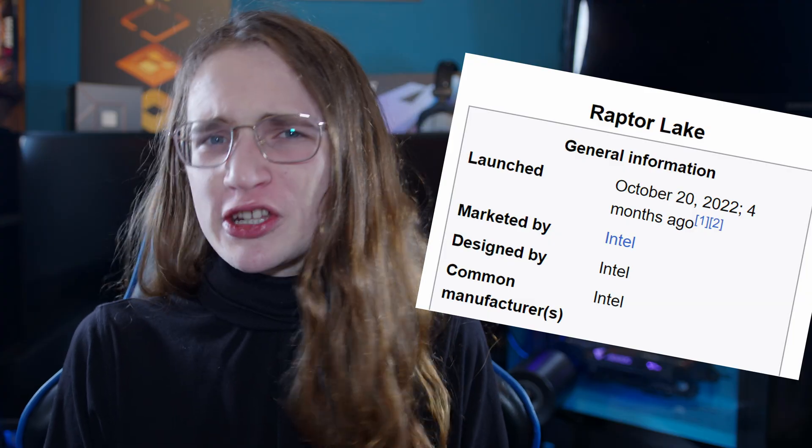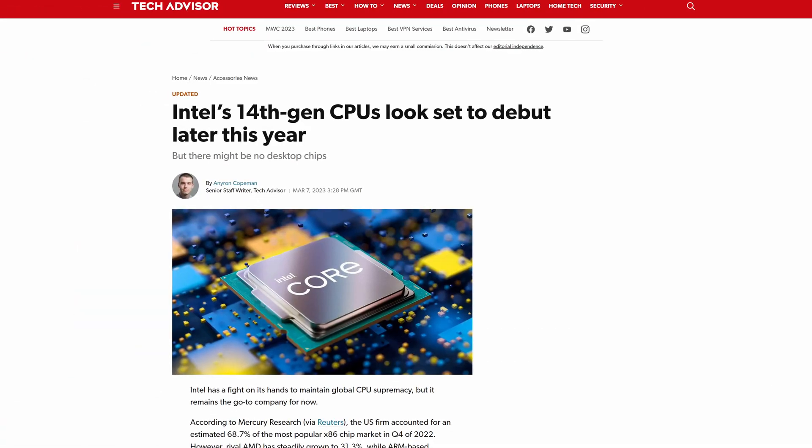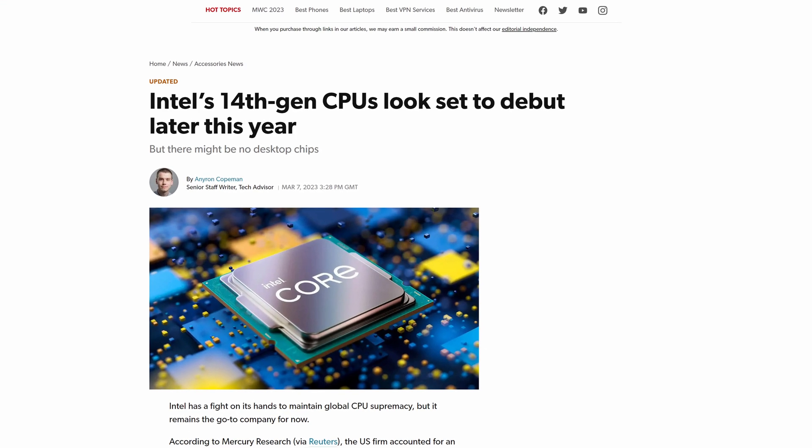Wait, why are we talking about Intel 14th Gen already? I swear that 13th Gen literally just launched. Raptor Lake launched how long ago now? What is time anymore? Time moving quickly and existential dread aside, we have a lot of details about what Intel 14th Gen, codenamed Meteor Lake, will be like.